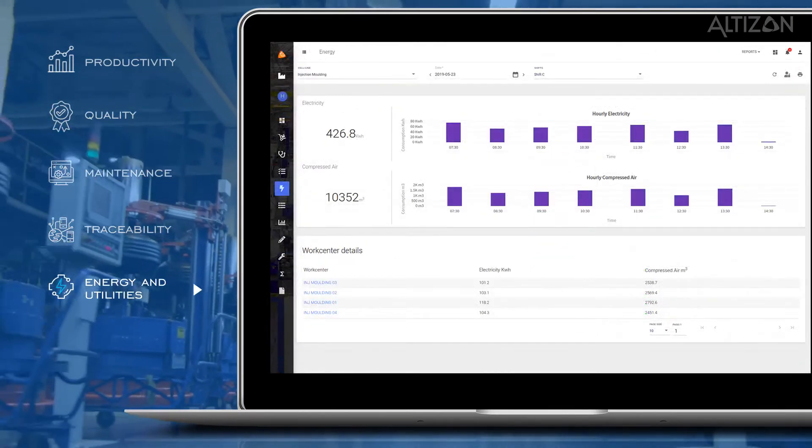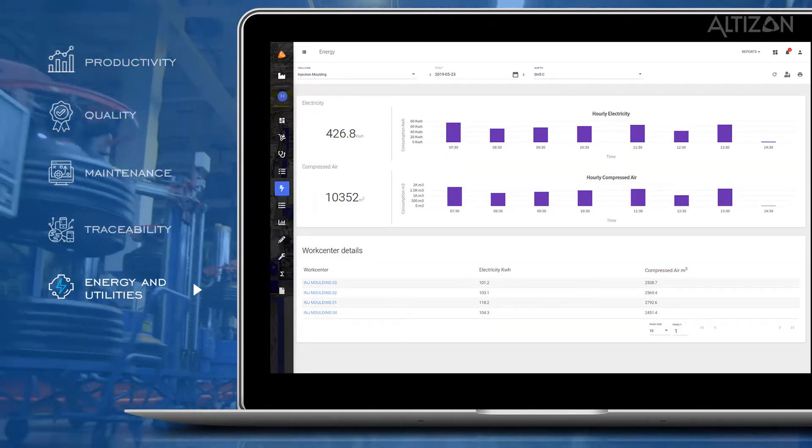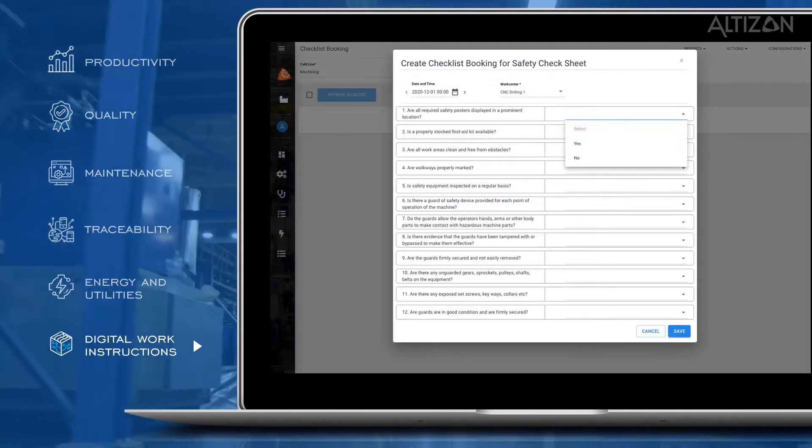Energy and utilities. Measure, analyze, optimize, and predict the utilization of consumables critical to a process, such as energy, steam, compressed air, and others.